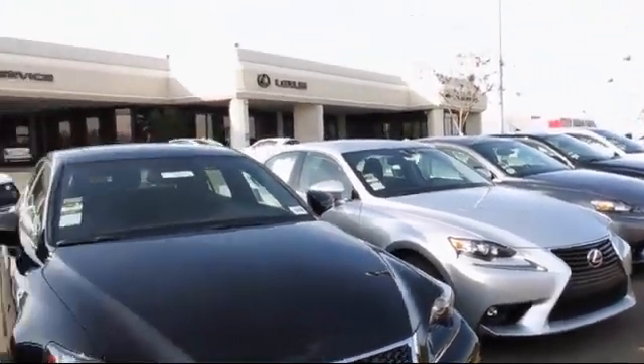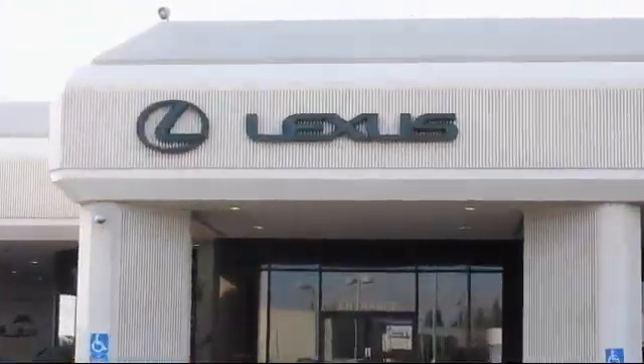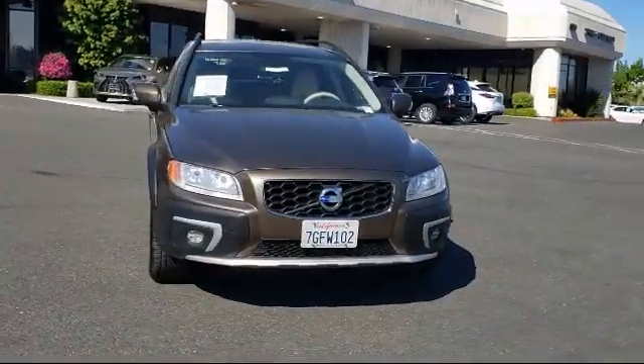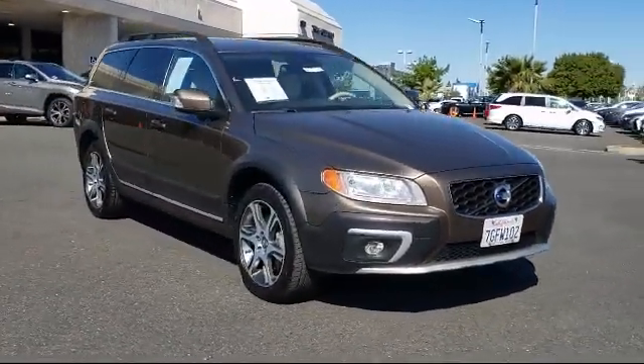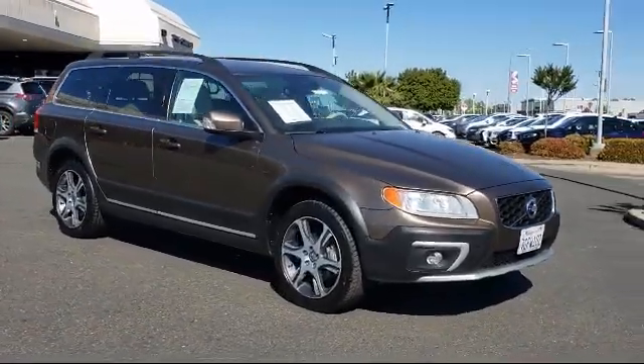Lexus of Roseville and the Roseville Auto Mall is proud to present another great vehicle from our selection of quality pre-owned cars, trucks, and SUVs. This vehicle comes equipped with a powerful and efficient turbocharged engine.